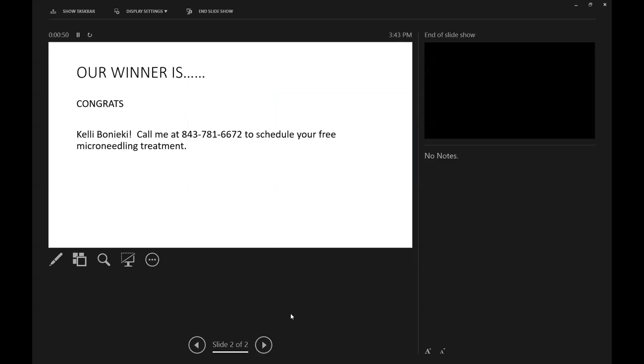The winner of the free microneedling treatment is Kelly Bonicki — call 843-781-6672 to schedule your free treatment. Congratulations! The session will have events almost every day this month. Viewers can go to the spa's Facebook page to find upcoming events, and they also send emails every Monday with links to register, giving more chances to win.